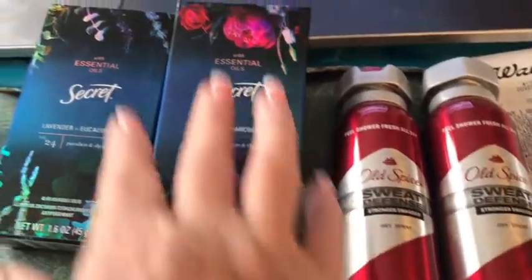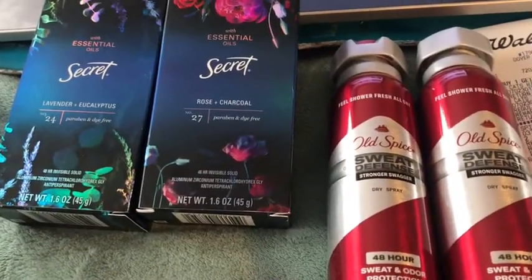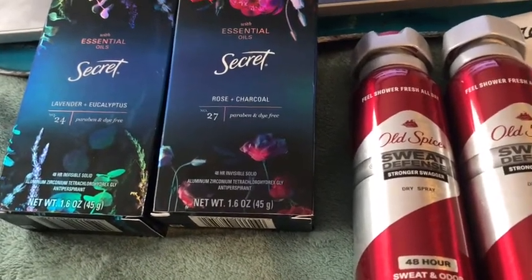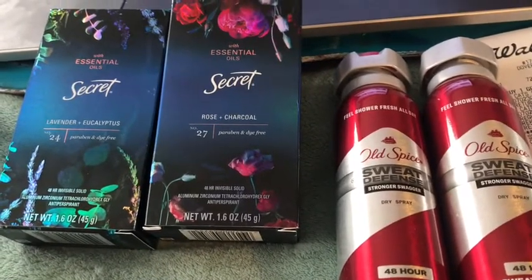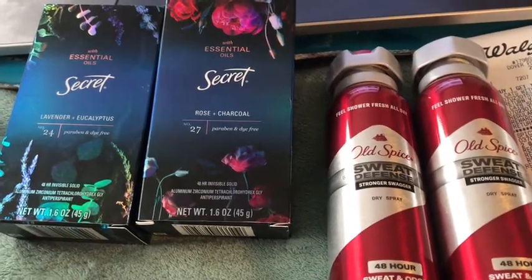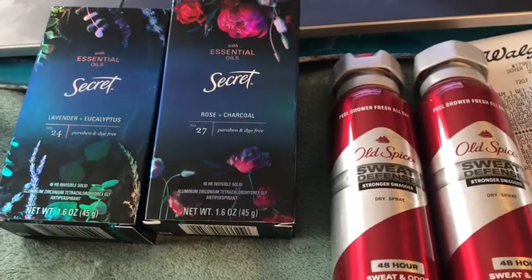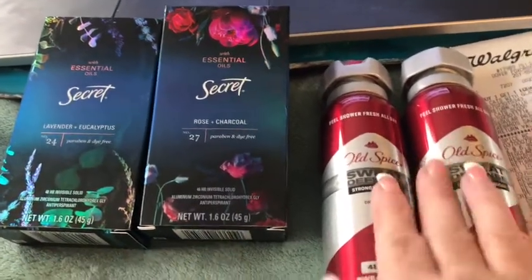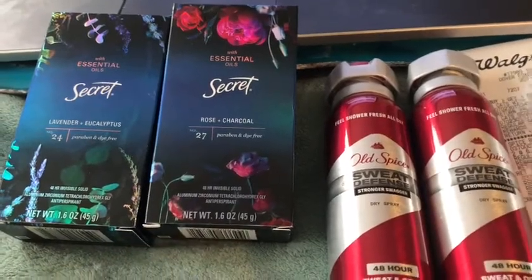This week, this deal for Secret, Old Spice, and another one — they are buy four, get 10,000 points. Usually with a spend deal, I had spend $20, get back 5,000 points. You would get that plus you would get the points on these items. But I had used points and she told me I would not get it.